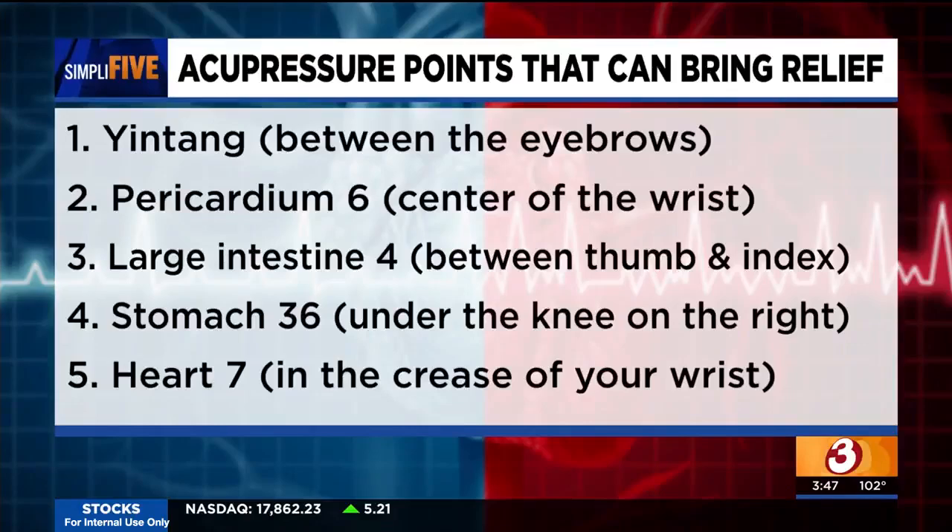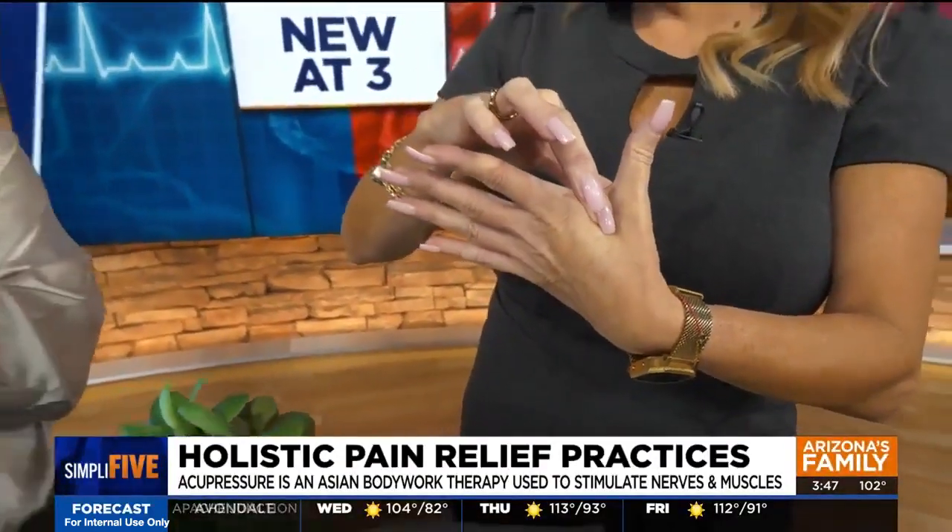Number two is Large Intestine 4, which is right here in between your finger and your thumb — that little meaty spot. Large Intestine 4 is the command point for the head and the neck. Any pain associated with the face, like jaw pain or toothache pain, and any neck pain and headache as well. You can apply a little bit of pressure. Just a few seconds, stimulating that area. You can do this as long as you want, as often as you want — it won't hurt.